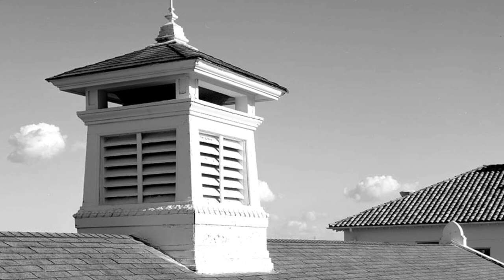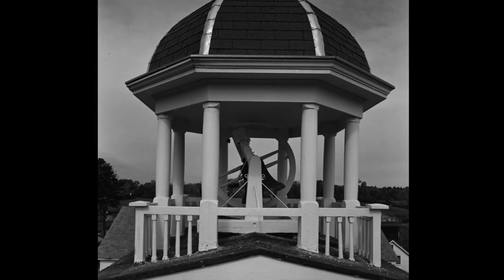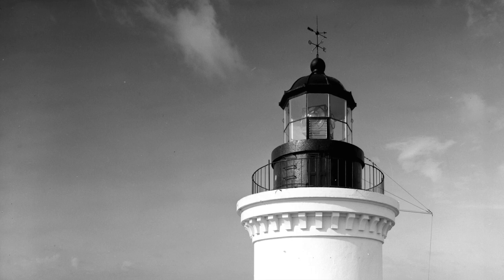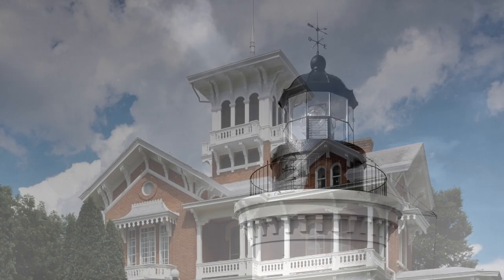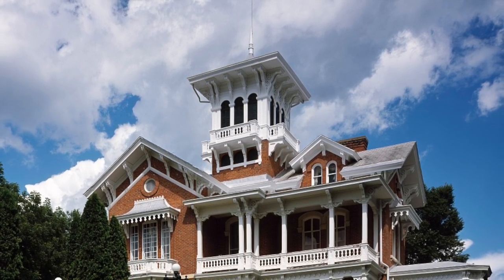The cupola is a structure that sits on top of a roof or dome. Its purpose is also to add light or ventilation to a space. A cupola can also be made to accommodate a bell, known as a belfry. Or it can accommodate a light fixture, in which case it's called a lantern. Finally, it can be made large enough to be occupied, in order for the user to enjoy the weather or the view. This is known as a belvedere.